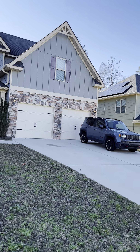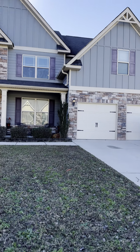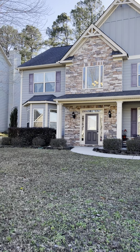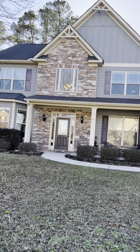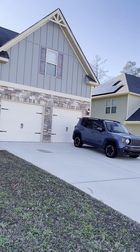Hi, this is Lauren with Summer House Realty. I'm at 1397 Highwood Pass in Grovetown, Georgia. This is a six-bedroom, five and a half bathroom home, 4,546 square feet. It was built in 2011.